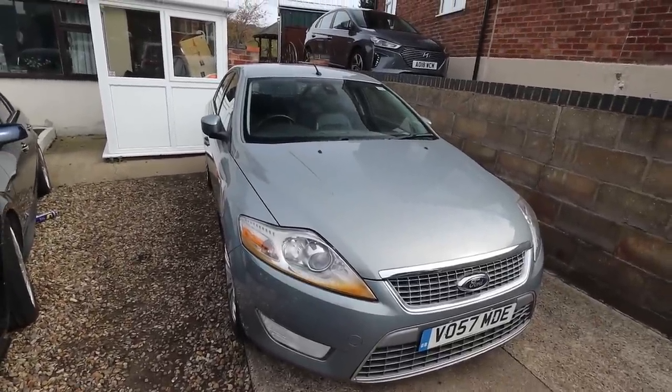Hello everyone, welcome back to the channel. Today I've got a few jobs to do on this Mark 1 Mondeo. Since completing the major mechanical work — the clutch series — I've noticed a few things on this car that could do with being replaced or just shown a little bit of love. Mainly cosmetic stuff. The first thing I noticed when it arrived was the ugly headlight.